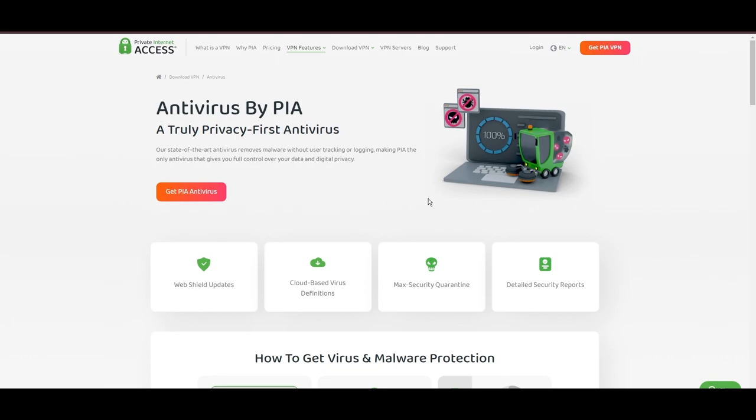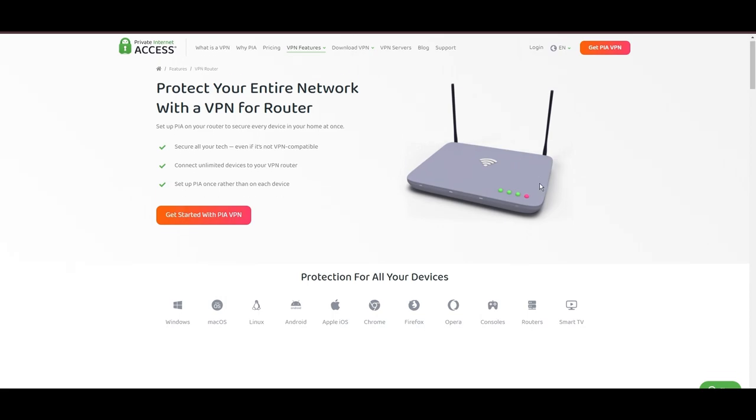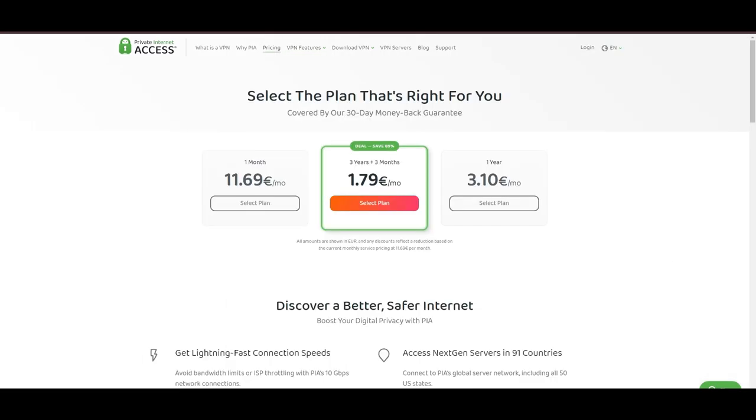Personal tests from bustling US cities to far-flung international destinations have consistently shown PIA to deliver low ping rates and uninterrupted gaming sessions, with the WireGuard protocol emerging as the top recommendation for SCUM, thanks to its optimal speed and stability. PIA's pricing strategy stands out in the crowded VPN market, offering significant cost benefits, especially for those willing to commit long-term. In summary, Private Internet Access distinguishes itself with its unmatched server network and competitive pricing, presenting itself as an attractive choice for SCUM players and general VPN users alike.